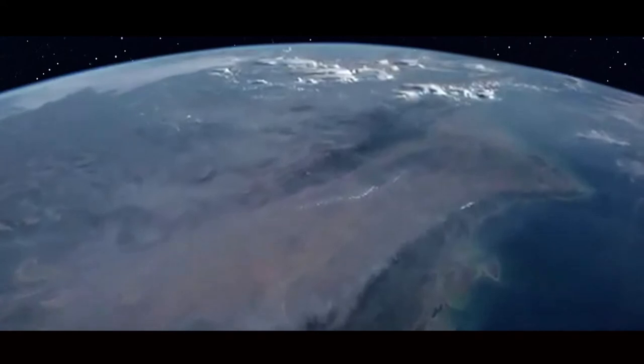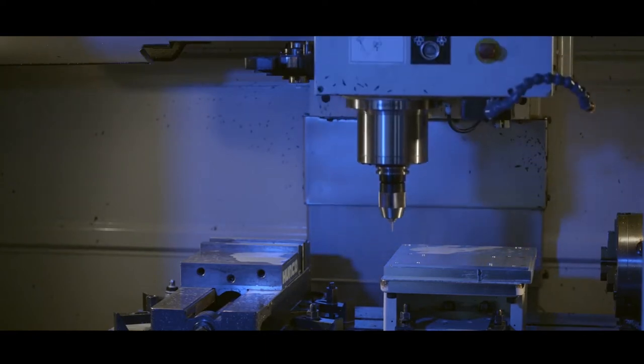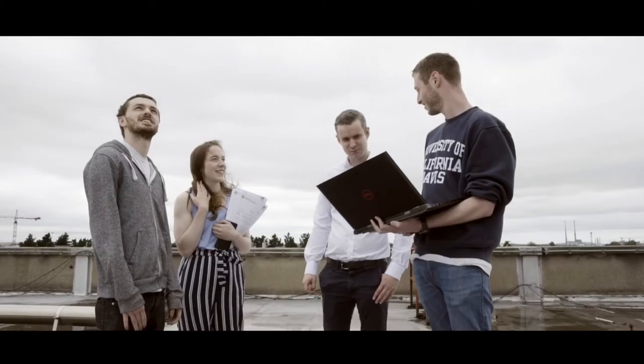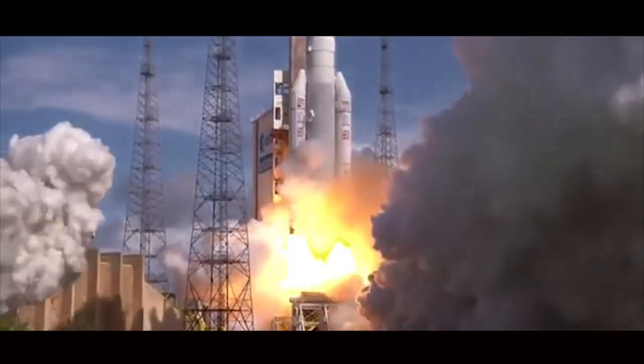It's not a school project, it's not a student final year project — this is really up there at the high end. There are so many aspects to why this project is really important. One certainly is the technical side, that we're learning an awful lot. The second is that we get to launch an instrument — our first instrument in space.